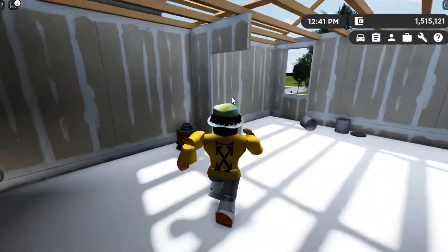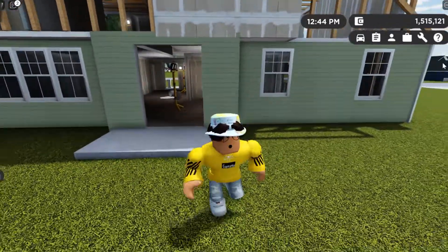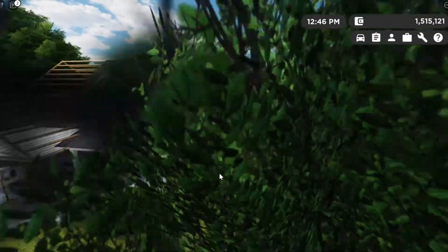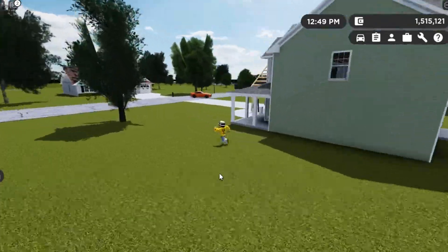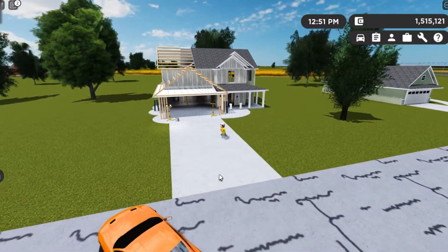The house overall is going to be a very good roleplay house. It looks super sick under construction like this. You can already see basically the formation of the house and how it's going to look — it's identical to the one in the Greenville future updates in the Greenville Discord server.